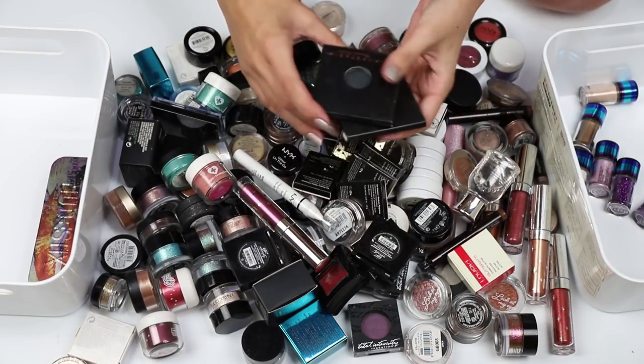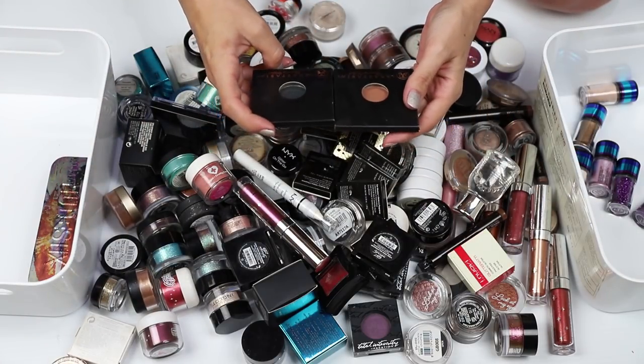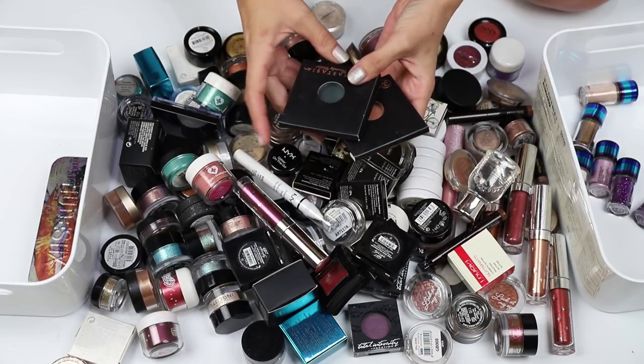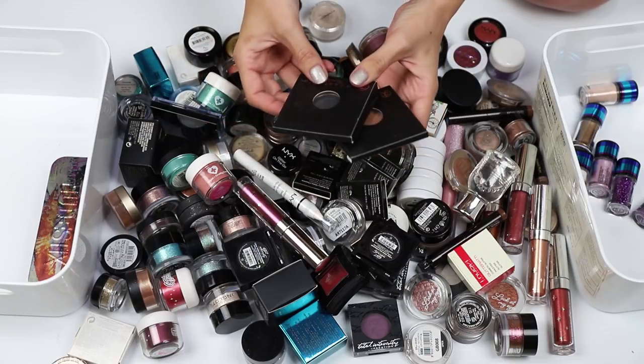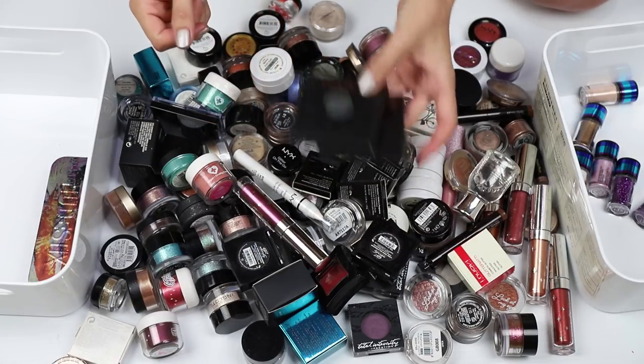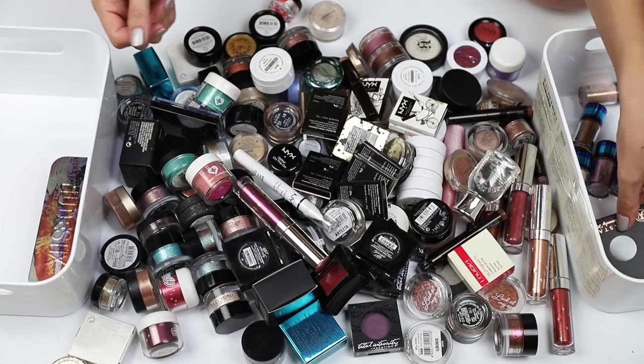Anastasia Beverly Hills. I picked these up at a Sephora sale sometime last year — just some individuals. I need to put them in a palette, so I will keep those ones.